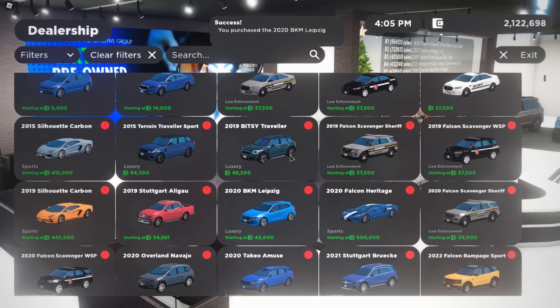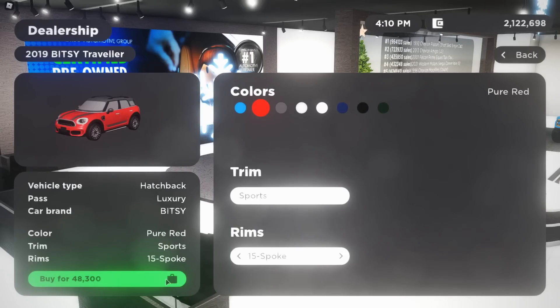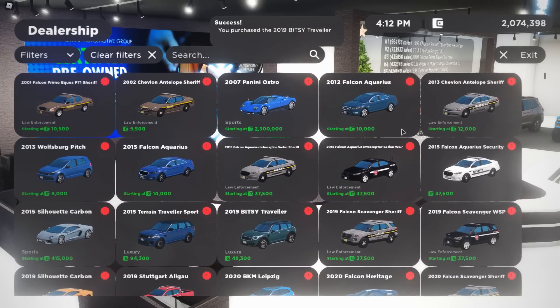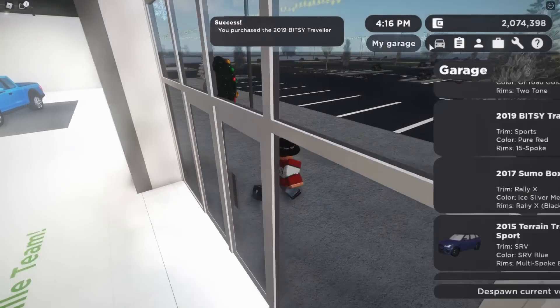There's also a 2019 Bitsy Traveler, which I'm pretty sure is the Mini Countryman in real life. Getting the 15-spoke wheels and getting it in red because it looks pretty cool. Have we gone through all the new cars? We bought all the new cars!